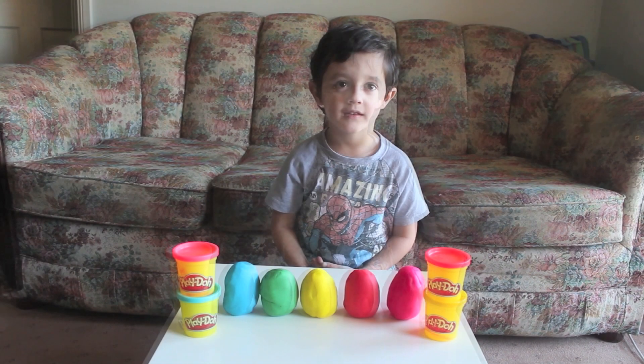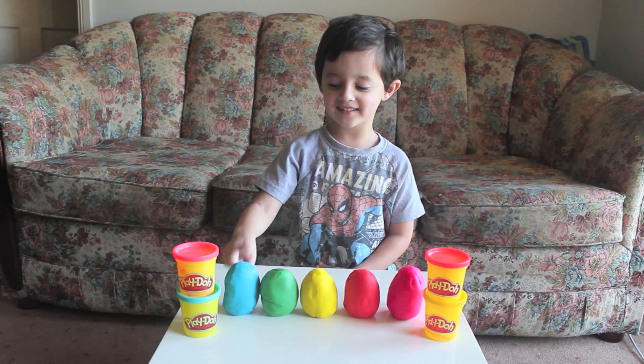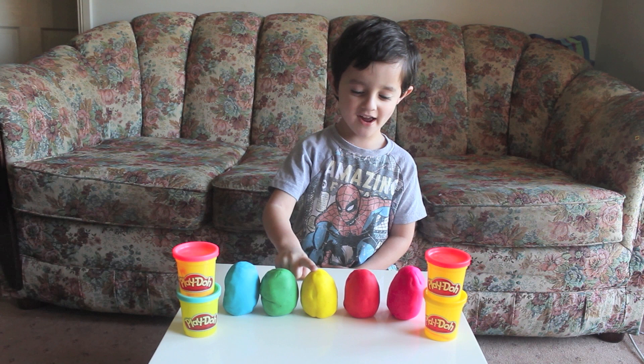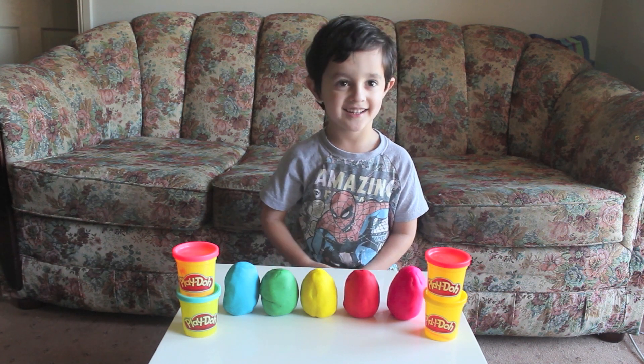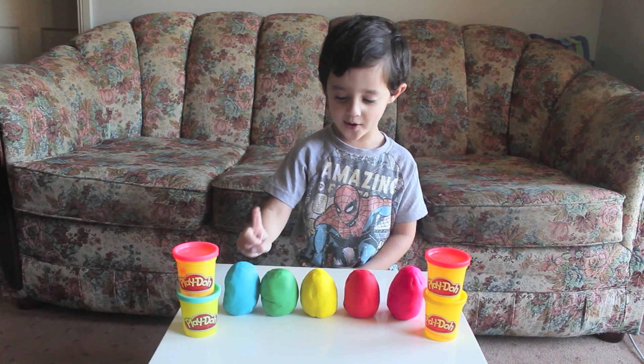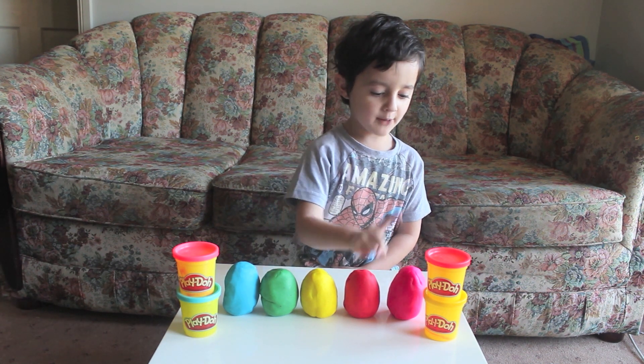Hi Jacob. Can you count your Play-Doh surprise eggs? I have one, two, three, four, five. And what colours are they? Red and green and yellow and red and pink.